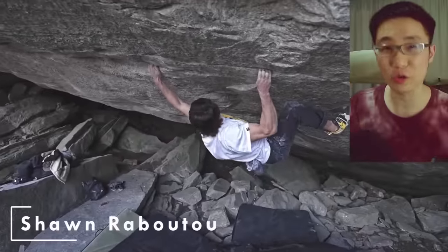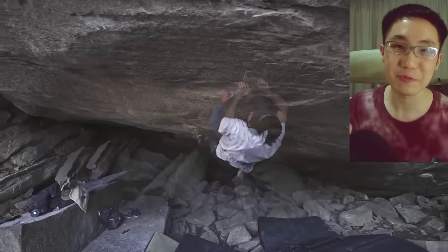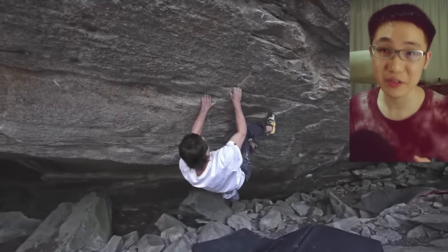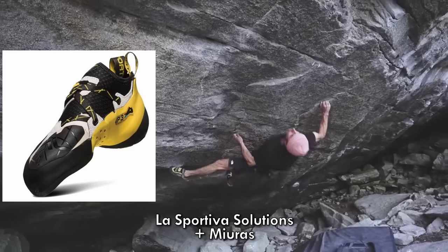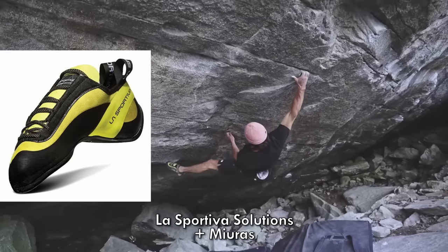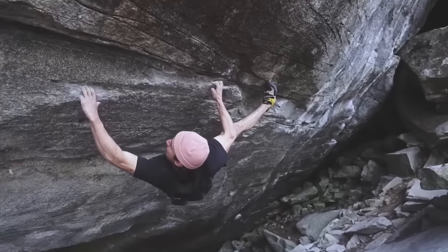Starting off with the strongest outdoor boulderer in the world today, Sean Rabatou, brother to Baruch Rabatou. The shoes he used for the world's hardest boulders, graded V17, were a combination of La Sportiva Solutions and Miuras. As you can see on this ascent of El Faño, he rocks the Solution on his right and Miura on his left.